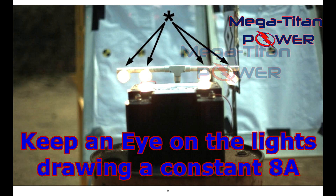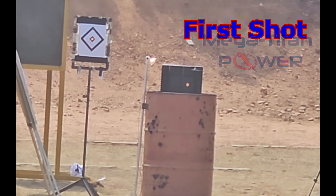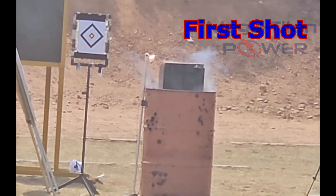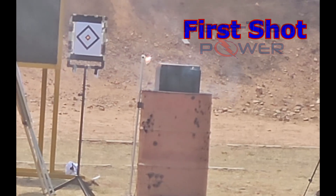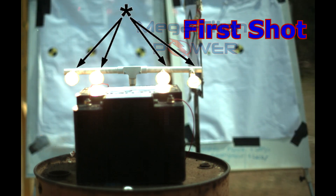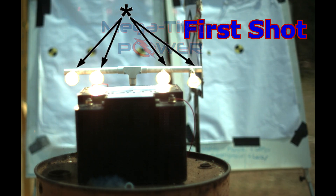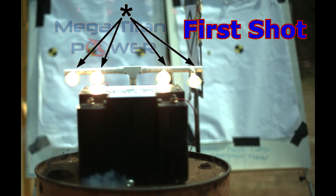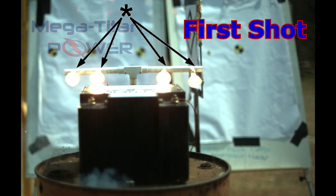Three, two, one. First shot — aimed low to the right on the orange dot. The incendiary round explodes inside the battery, and the battery stays intact and keeps delivering power to the load. A little smoke can be seen from the incendiary round explosion inside the battery.